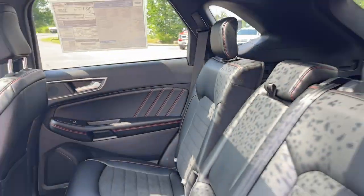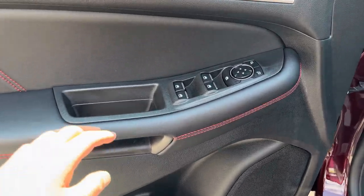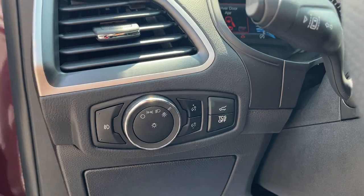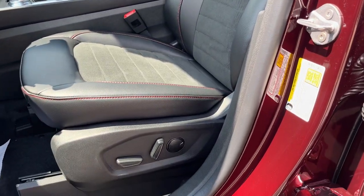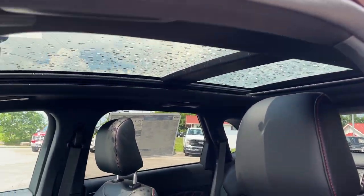Coming around to the front of the vehicle, there's storage in the door and you do have power windows and locks, and power glass adjustable mirrors. You also have automatic headlights and really comfortable seats up front. They are power driver and passenger seats, and you do have that panoramic moonroof which extends to the rear passengers.